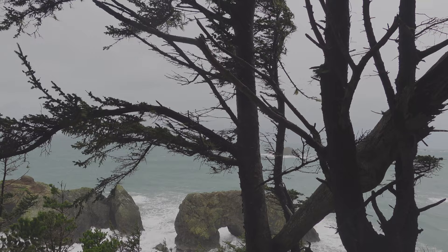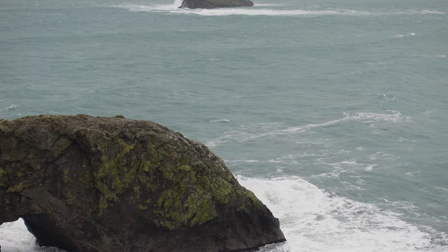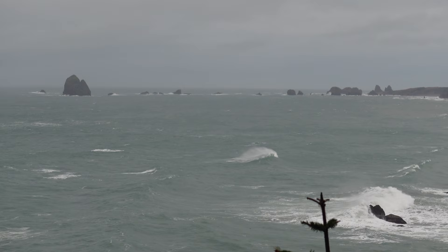This is the main overlook here at Arch Rock — there's its namesake. Just another beautiful location along the coast here. You can see the sea stacks further down the coast, plenty of opportunities here for some compositions. So let me set up, look around a little bit, see what we can get.